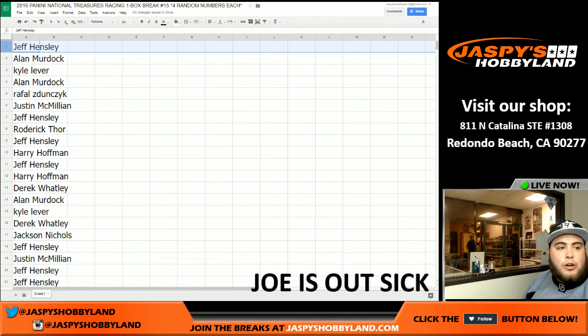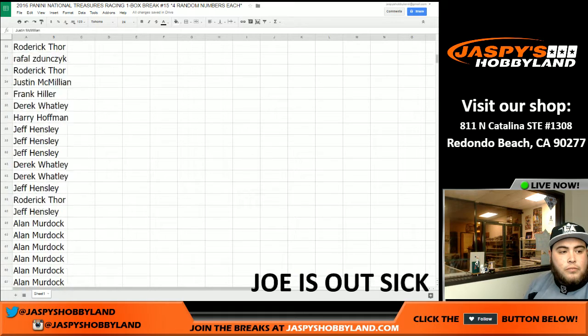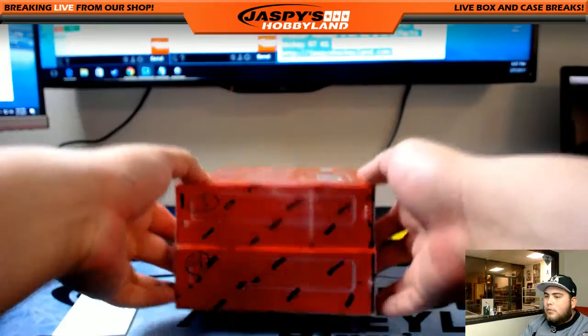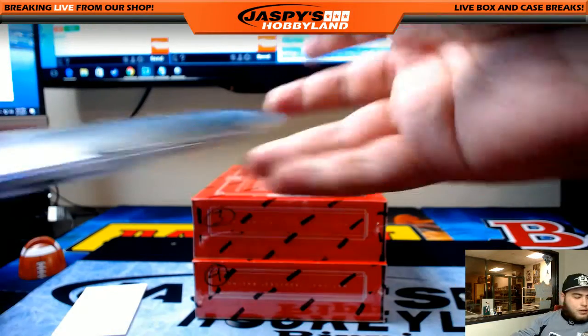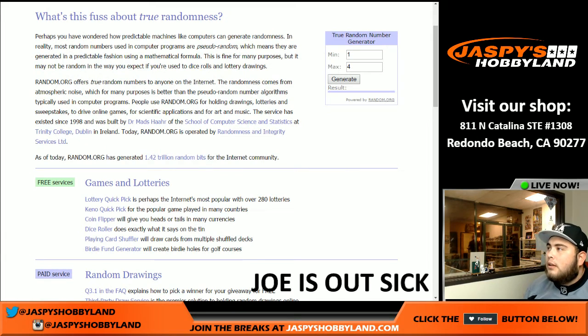Welcome back everyone. I guess there were no trades — there aren't any trades in a NASCAR break. I was supposed to copy the random.org sheet but I clicked the button by accident and lost it. But in the video, as you can see earlier, I copy and pasted it onto the Google Doc, so all the numbers stay the same. Jeff Hensley has spot number one, all the way down to J-Mac at spot 100. Let me show you the two boxes left over — box three and four of NT racing. Let's go back to random.org to generate which box we're doing.